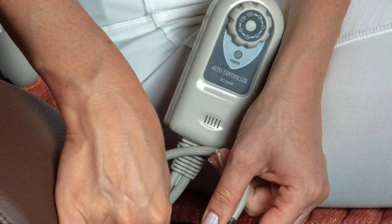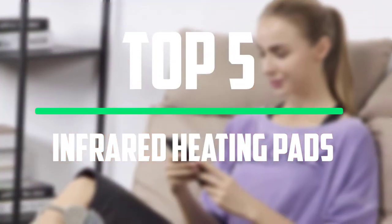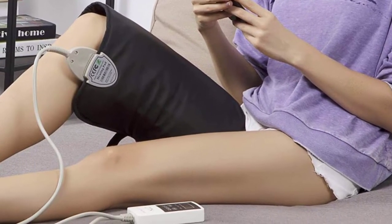Hello everyone, welcome to our new video. In today's video we break down the top 5 best infrared heating pads that are available on the market. I tried to make the list based on their popularity, quality, price, durability, user opinions and more.